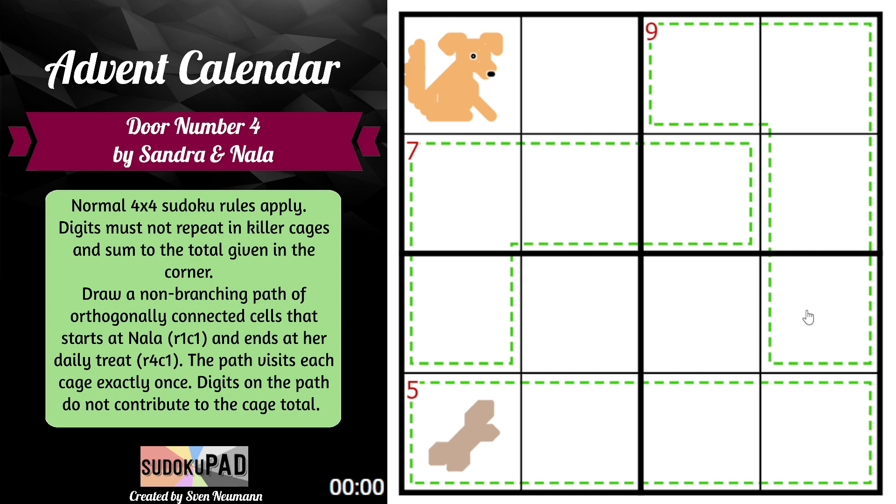For example, in the nine cage, if this had a path on it, then these three digits would have to add up to nine. If these three cells in the seven cage had a path on them, then this one cell would have to add up to seven.